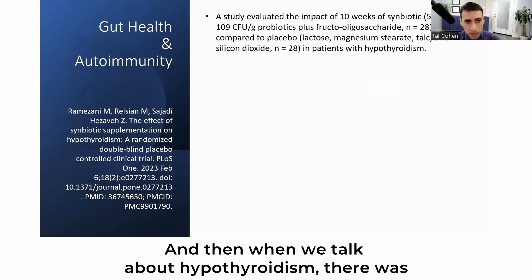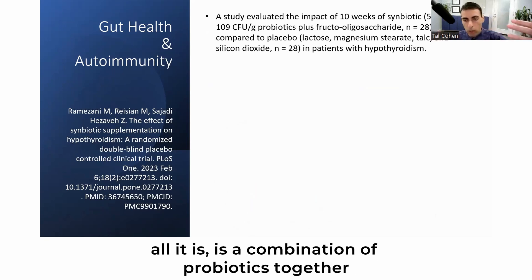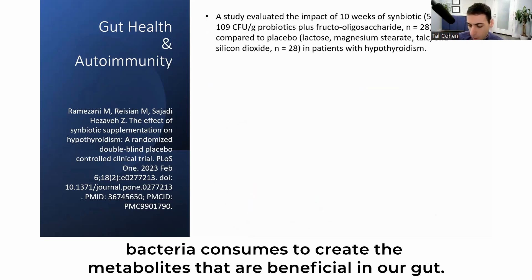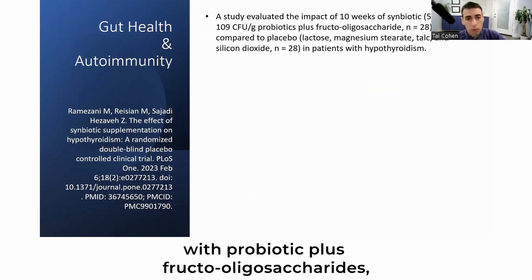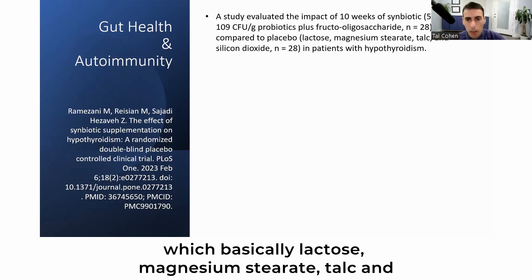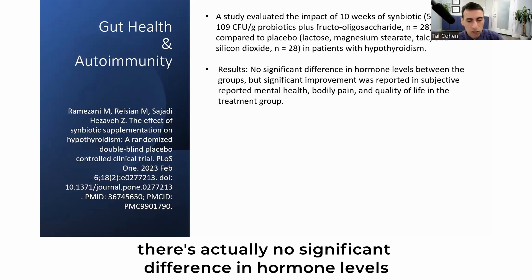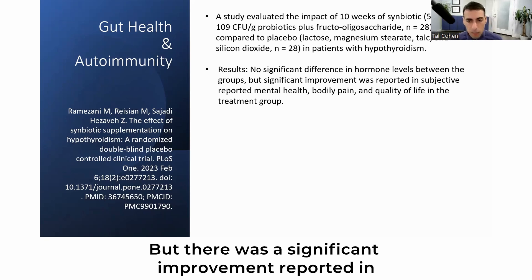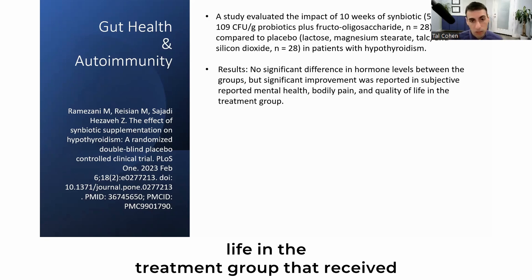When we talk about hypothyroidism, there was a study evaluating the impact of 10 weeks of symbiotics — a combination of probiotics together with prebiotics, which is the fiber that bacteria consume to create beneficial metabolites in our gut. This particular symbiotic contained 500-milligram capsules with probiotics plus fructooligosaccharides, compared against a placebo in patients with hypothyroidism. Results were interesting: there was no significant difference in hormone levels between the two groups, but there was a significant improvement in subjective mental health, bodily pain, and quality of life in the symbiotic treatment group.